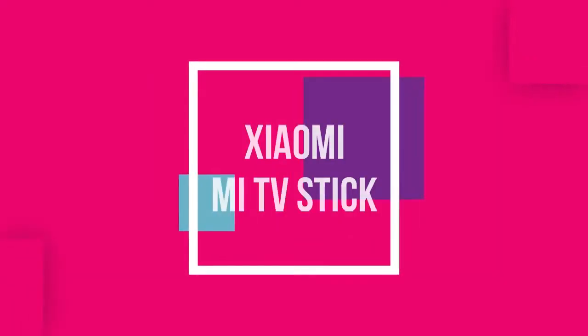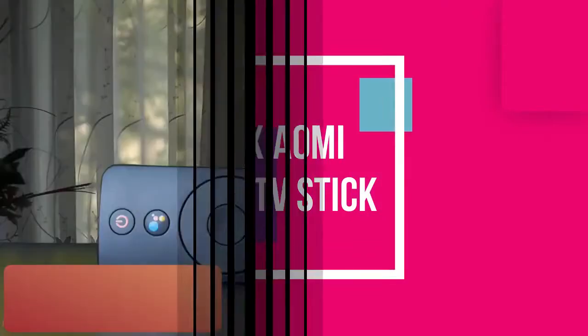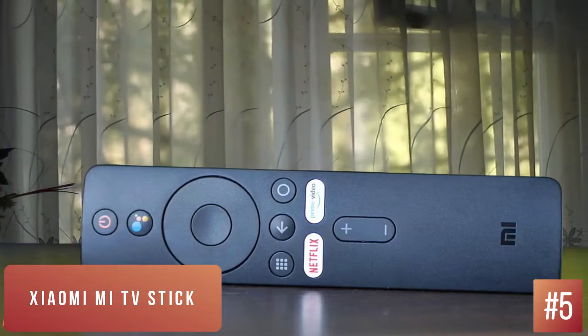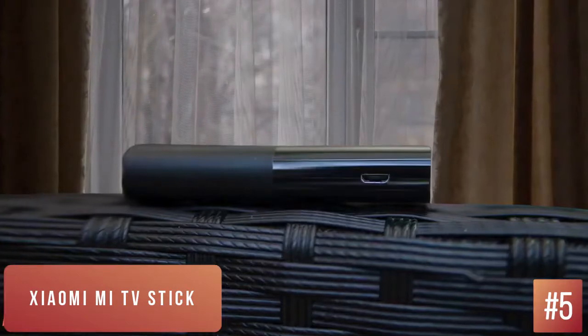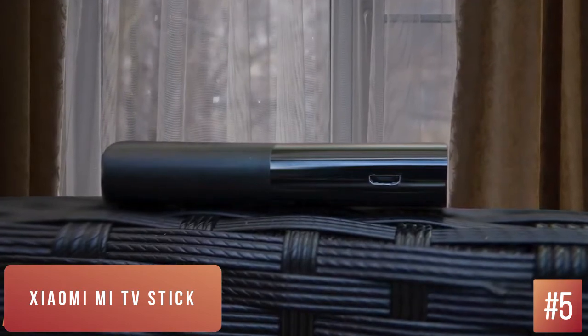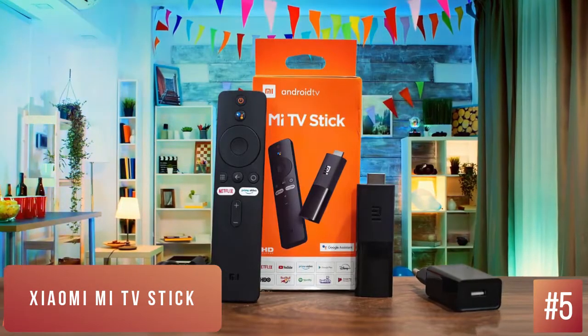Number 5: Xiaomi Mi TV Stick. The Xiaomi Mi TV Stick is amongst the cheapest streaming devices. It does an admirable job at injecting new life into non-smart TVs with an intuitive interface, access to the Google Play Store, as well as all OTT platforms. It gets a lot right for a simple plug-and-play solution. Smart TVs are all the hype, especially after the global pandemic increased everyone's time at home.